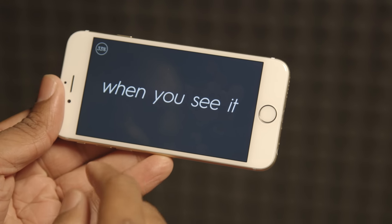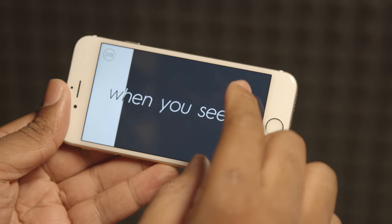A little bit tricky — when you see it, it's...